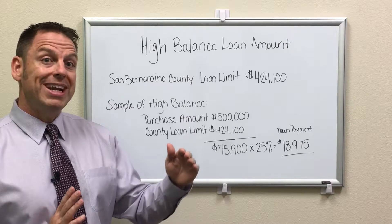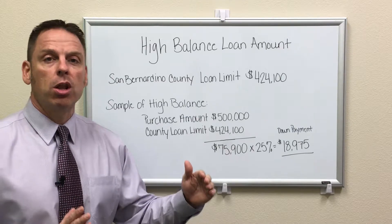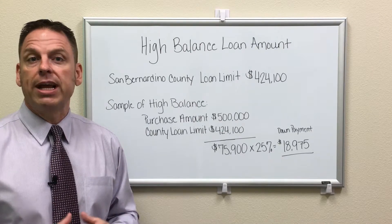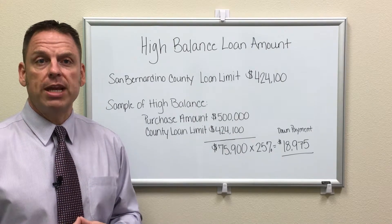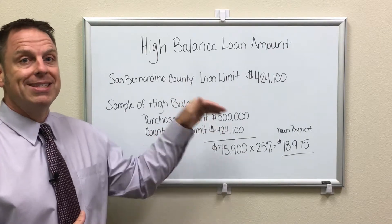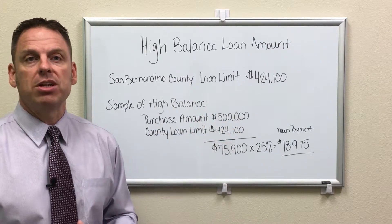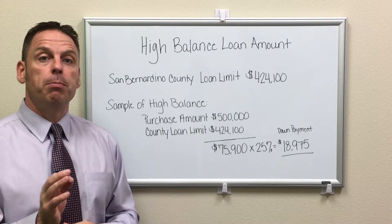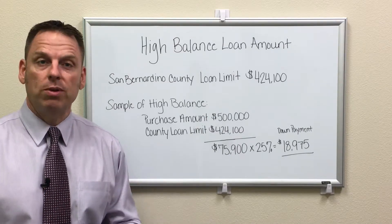You can purchase with no money down up to your county loan limit. Every county is going to be different, so do your research or call me and we'll do that research for you here in California. Past the county loan limit, you're required to come in with 25% of the difference — that's how you calculate the high balance purchase amount versus the county loan limit.